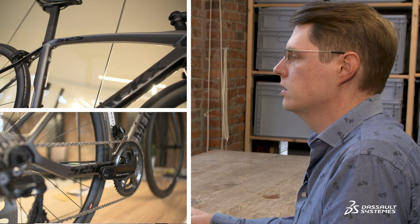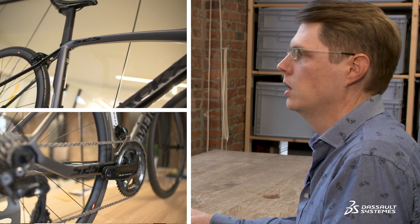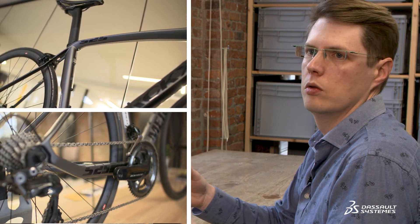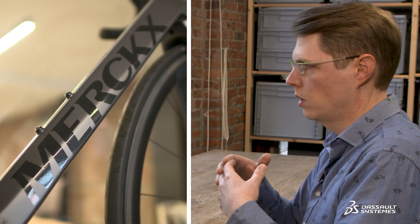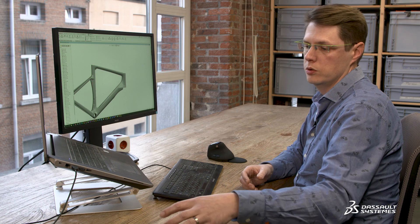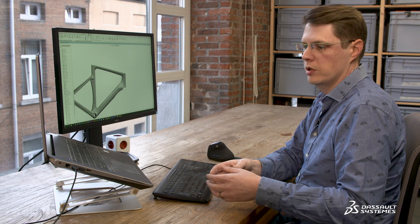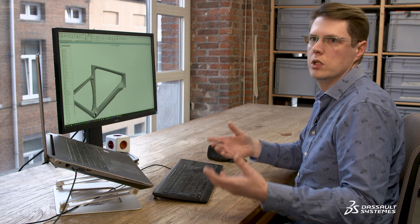The biggest advantage of SolidWorks for me and for our company is that we can do everything in one package — from early concepts through to final production drawings. In some other software packages you can do the engineering really well at the end, but the form and shaping at the front is not so smooth and easy.